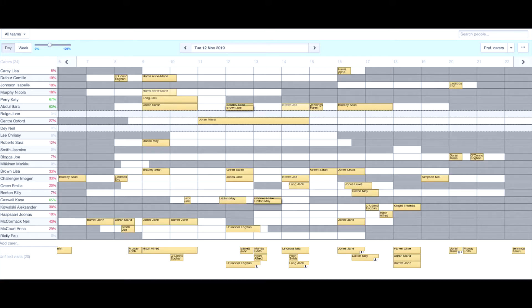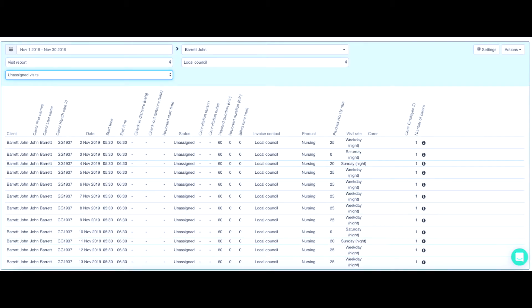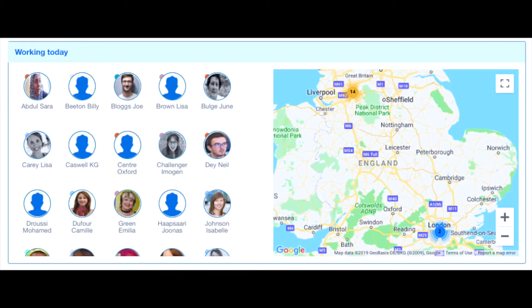A wide variety of features such as automatic scheduling, care plans, EMAR, invoicing, payroll, call monitoring and much more — our software is both innovative and user-friendly.